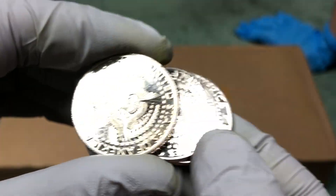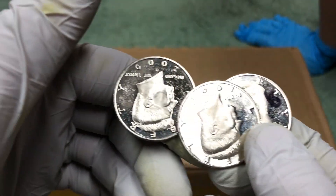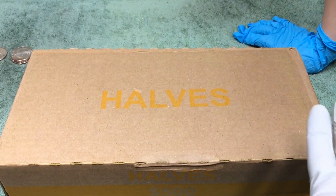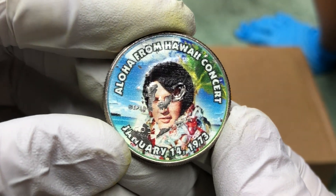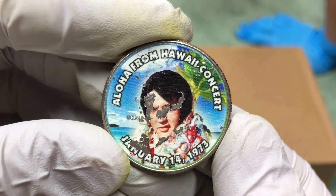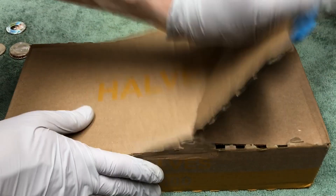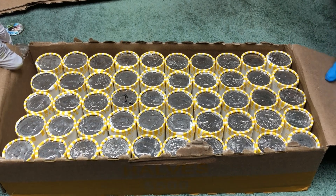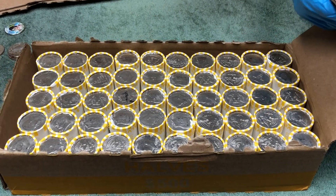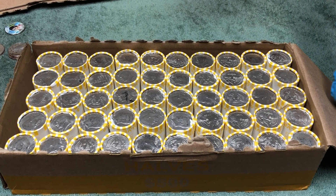We didn't find any silver but we found three proofs — three proofs: 1993, 2009, and then we found another one of these that looks like a sticker but says Aloha from Hawaii. No silver, so we'll open this next box and hopefully it'll be better.